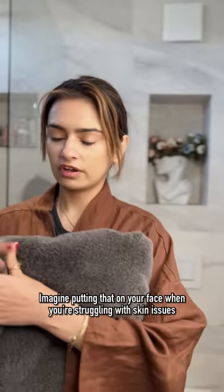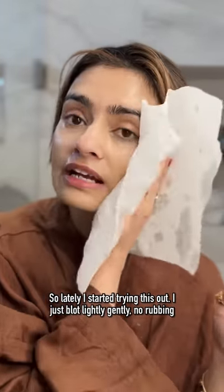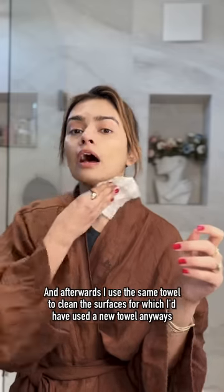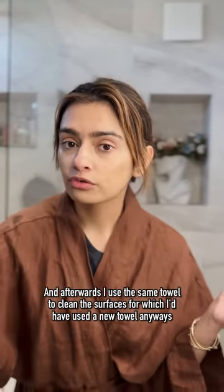Imagine putting that on your face when you're struggling with skin issues. So lately, I've started trying this out. I just blot lightly, gently, no rubbing. And afterwards, I use the same towel to clean the other surfaces, for which I would have used a new towel anyways.